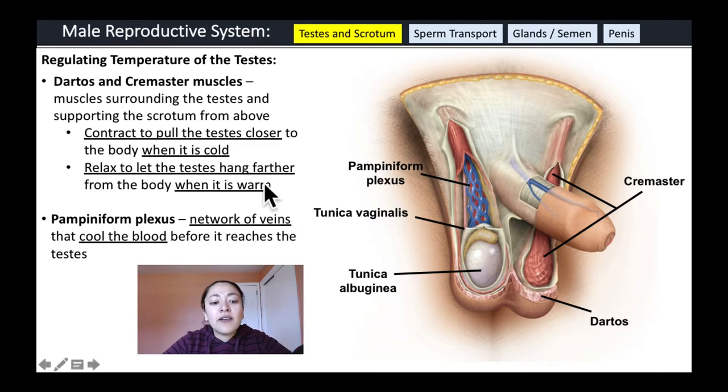Males also have a network of veins called the pampiniform plexus that actually cools the blood before it reaches the testes, helping to keep them cool and optimize sperm production.